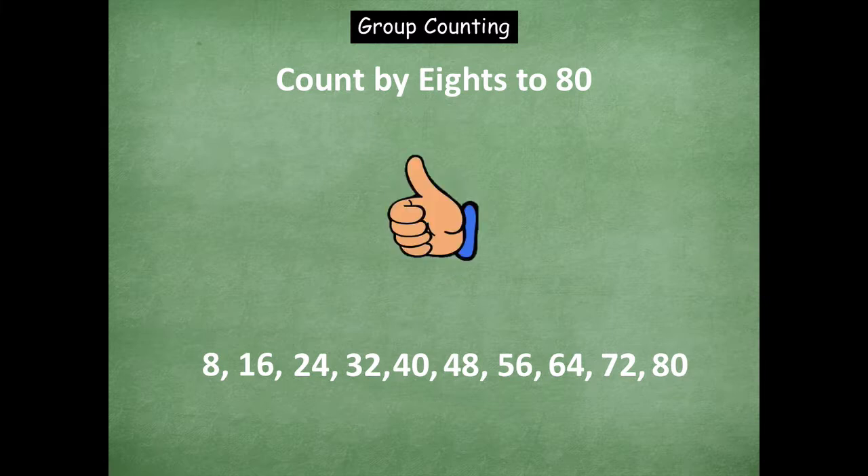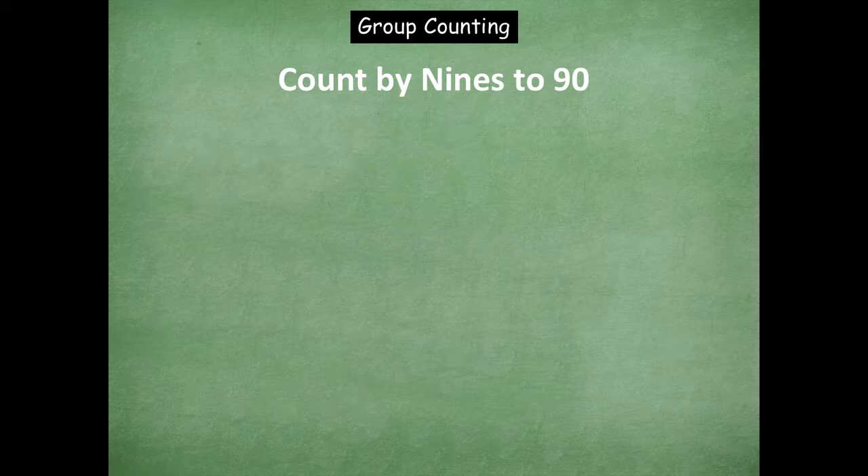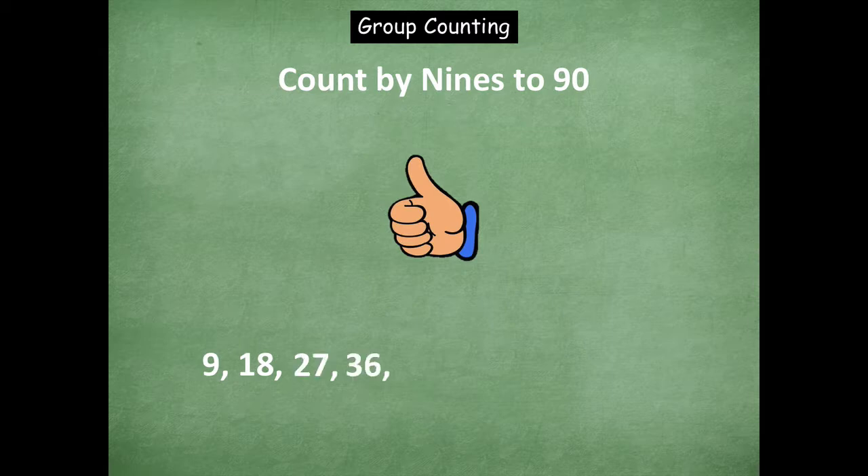Now we're going to count up. So we're doing nines to ninety. We're going to start by counting up. So here we go. Nine, eighteen, twenty-seven, thirty-six, forty-five, fifty-four, sixty-three, seventy-two, eighty-one, and ninety.